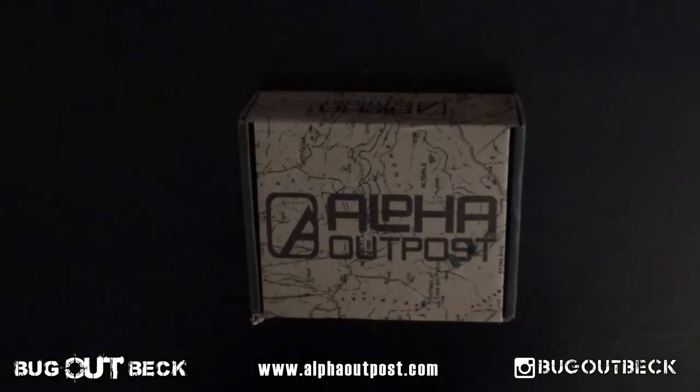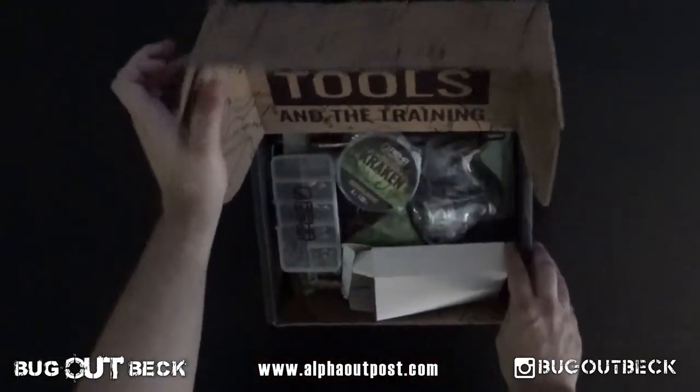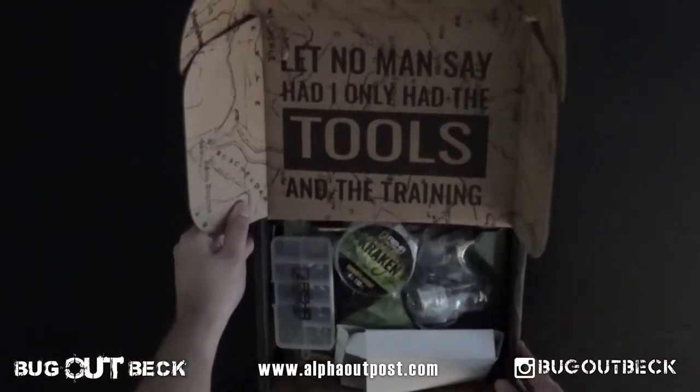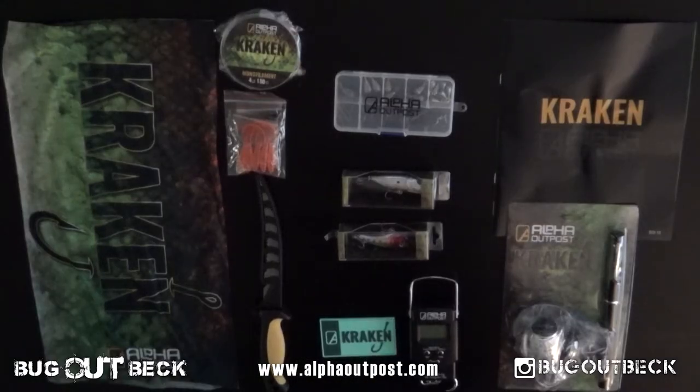Bugabek here. So today we're going to be talking about the Alpha Outpost. If you have not heard of Alpha Outpost or if you haven't had a chance to check them out, definitely check them out. Look on alphaoutpost.com, check their social media. Great group of guys and gals I've had the pleasure of working with recently.